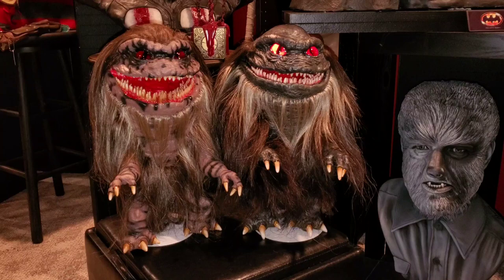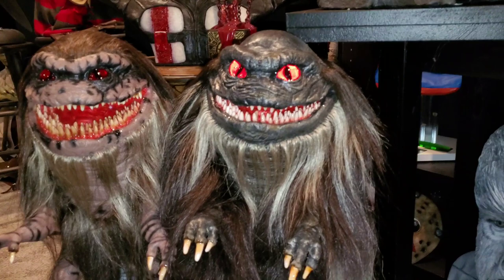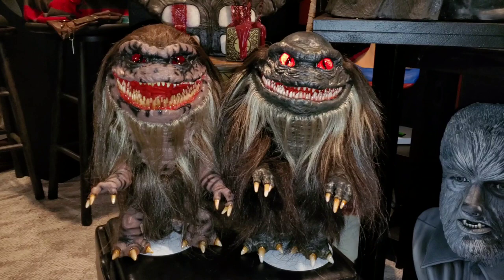I believe these two are from Critters 2. Bald Larry is from that scene where he gets shot, his wig gets blown off, and he looks in the mirror and goes 'bitching.' These were great movies in the 80s — they don't make movies like these anymore.